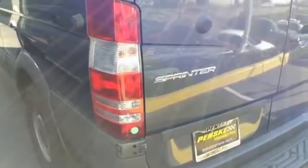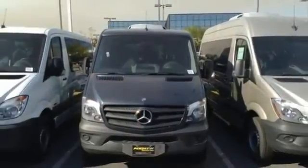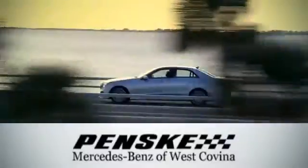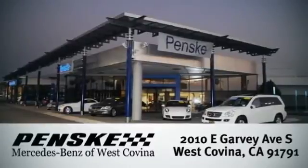This versatile Mercedes-Benz will give you a commanding presence on the road. Give it a test drive today. Visit today — we're conveniently located at 2010 East Garvey Avenue South in West Covina, California.